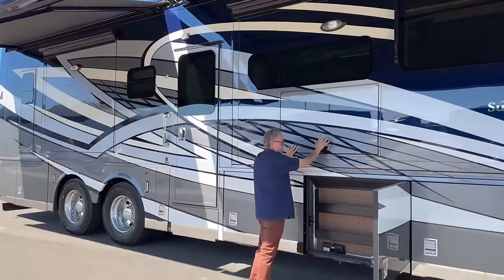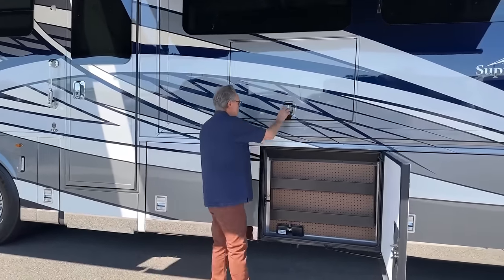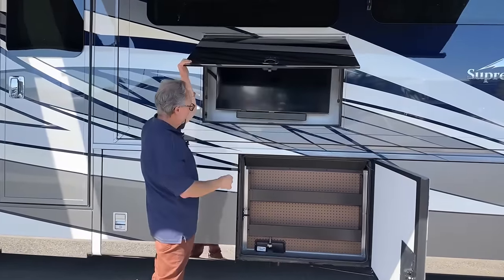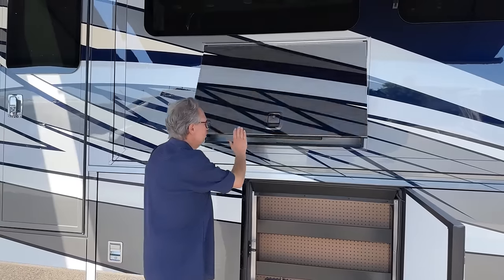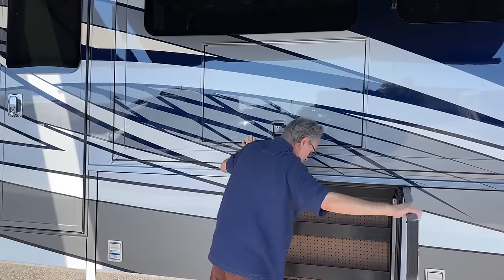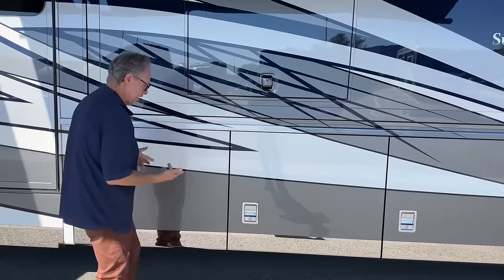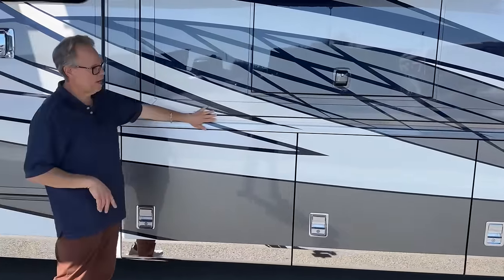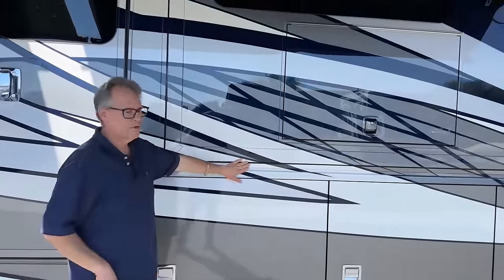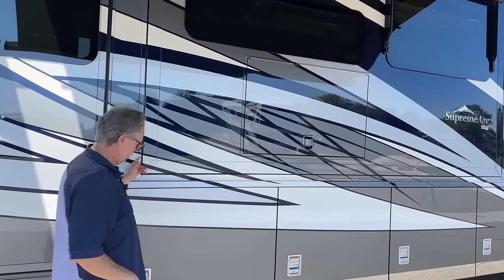The compartments shut and you can lock them, so when you come out and open it again you won't get surprised. They shut a lot easier — they made some adjustments and they stay shut, which is a good thing. You'll notice the flush mount on the slides — that's a Newmar thing, so you're not having any wind drag and you're not going to affect the rubber bulbs on the inside.